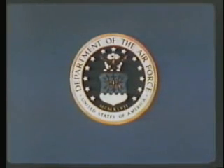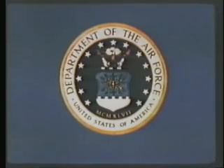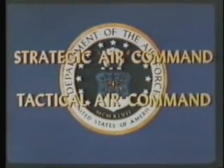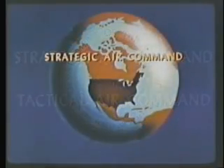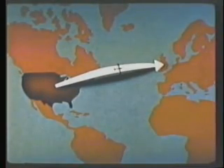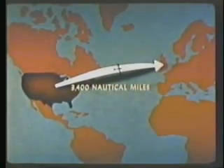Air delivery of atomic bombs is one of the main responsibilities of the Air Force, particularly of the Strategic Air Command and the Tactical Air Command. Today, the Strategic Air Command, with its medium and heavy bombers, can carry atomic missiles to the heart of an enemy country anywhere in the world. For example, a B-29 can easily fly from Omaha to England nonstop, a distance of approximately 3,400 nautical miles.